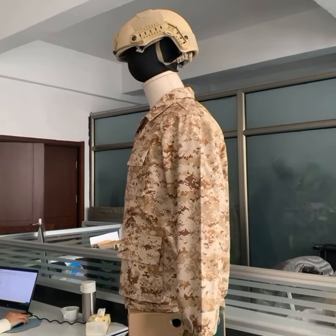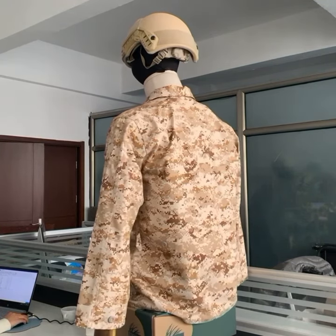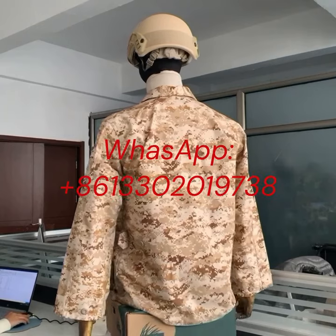Trust in our product — contact us by WhatsApp at +8613302019738 for all your military uniform requirements.